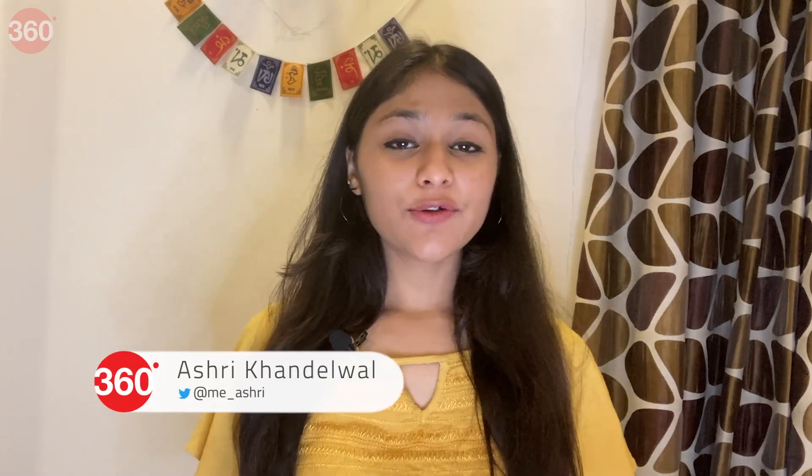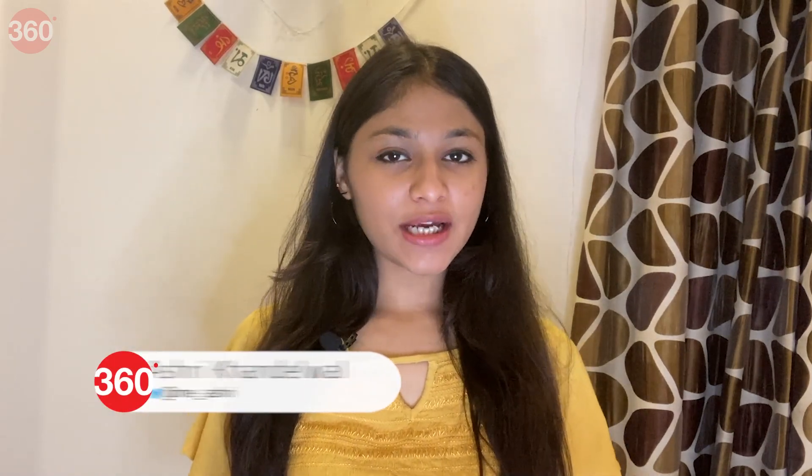Hi everyone, I am Ashri and you are watching Gadgets 360. Now, if you have an Android phone, you should check our detailed tutorial on how to recover your lost phone. But if you have an iPhone, you should stay with me till the end of this video as I will guide you on how to recover your missing iPhone.